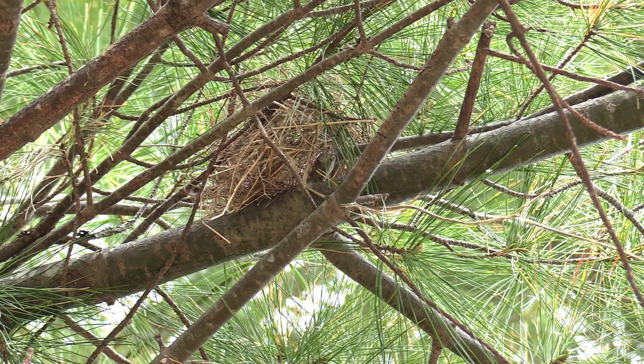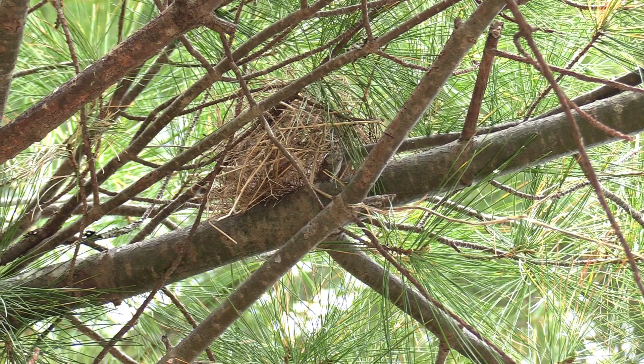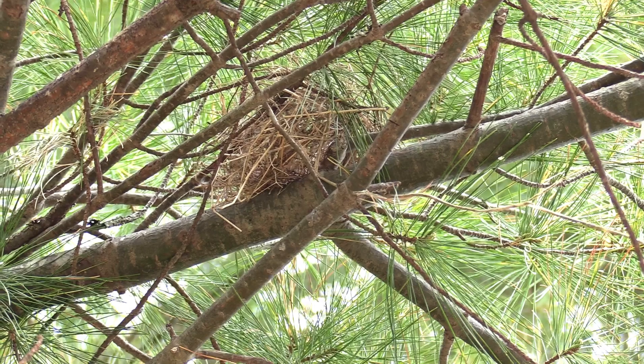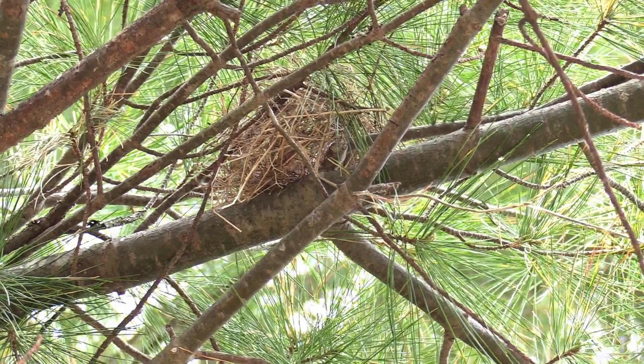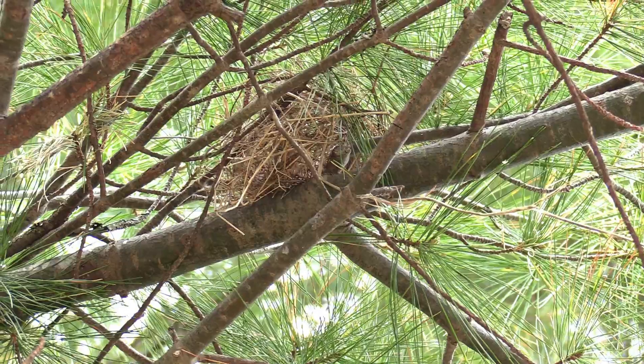MB Moose Lover here with another video. This is a little tiny bird nest that we discovered in a pine tree right along the edge of our driveway. It wasn't very high up, only about 10 feet, and it wasn't much of a nest — just a few little dried sticks, grass, or whatever.